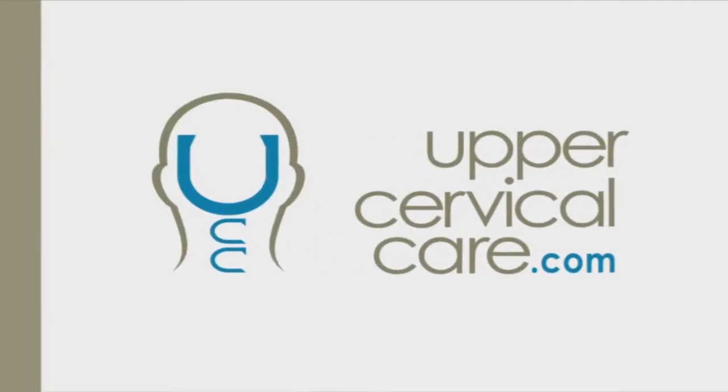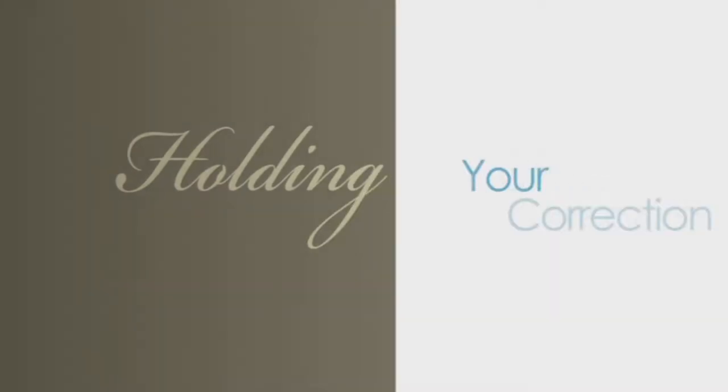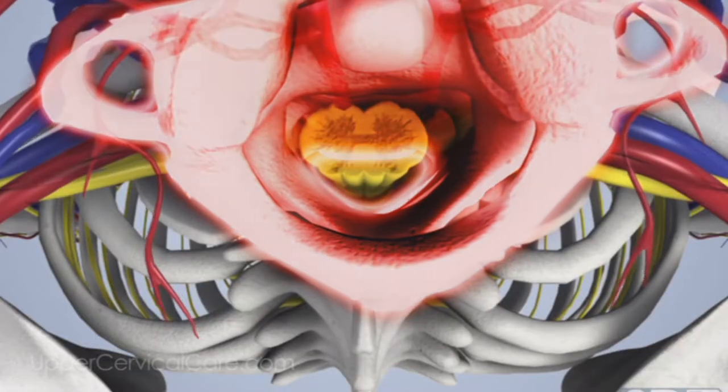You can adjust a low back problem all you want, but if the weight of the head is still off-center, the minute they're standing in a gravitational field they'll go back into the same pattern. Our goal is to make a specific correction, unlock the vertebra, put it back in its normal range of motion, and keep it there for as long as possible. Holding the adjustment is healing — when you're holding your adjustment, that's when your body is able to function optimally.